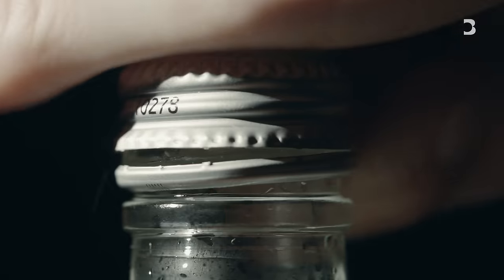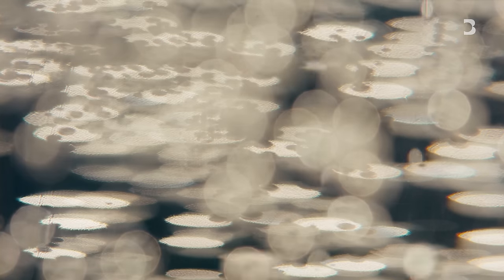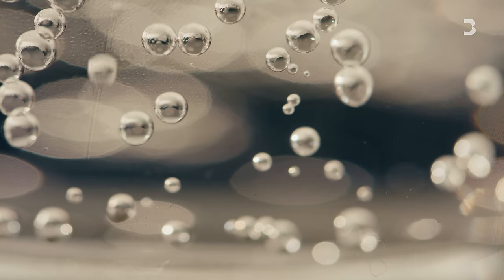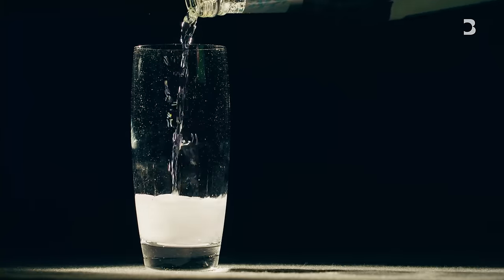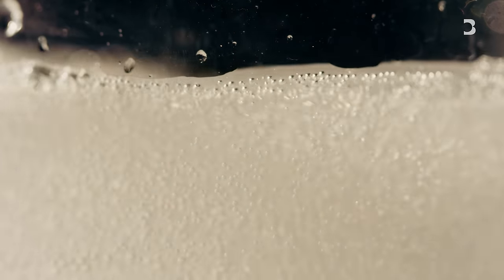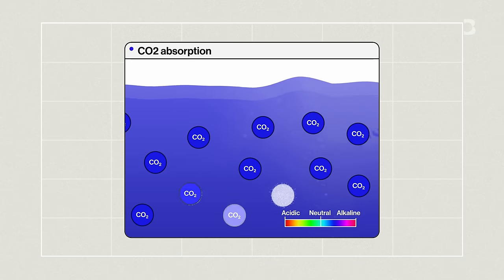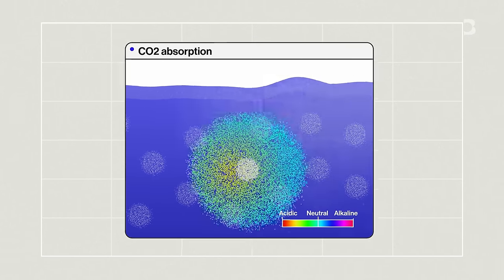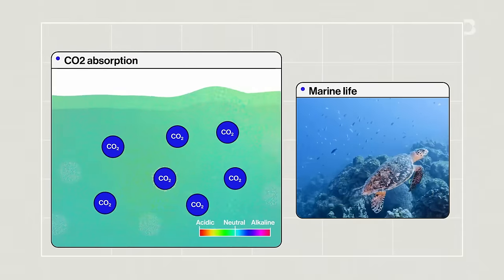Think of opening a bottle of sparkling water — that hiss you hear is the gas escaping because there's more of it in the bottle than in the air. The reverse happens with oceans absorbing atmospheric carbon dioxide. Because we've been emitting CO2, there's now a reverse imbalance where there's too much CO2 in the air compared with the water, and the water is starting to absorb CO2 from the air. All of this CO2 being absorbed is making the water more acidic, which not only wreaks havoc on marine life but is also slowing down the ocean's intake of carbon dioxide.